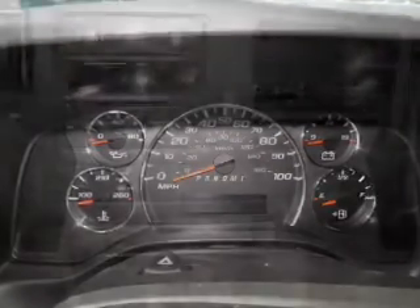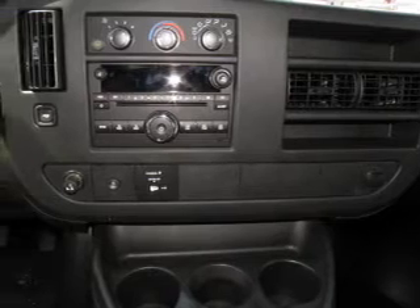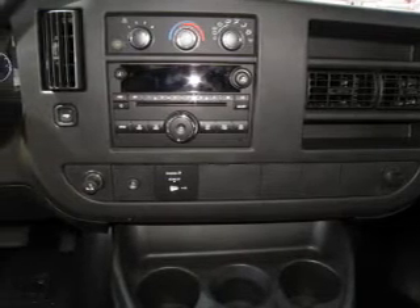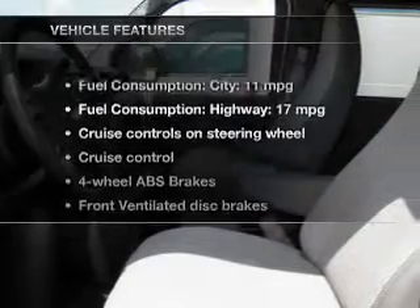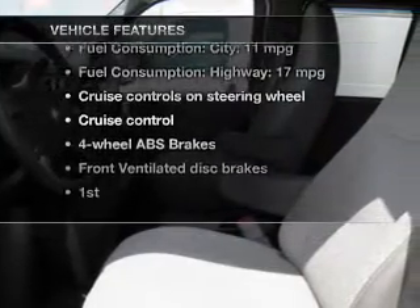The powertrain includes rear wheel drive, connected to a smooth shifting six speed automatic transmission. Brake safely with the anti-lock braking system. Plus enjoy these notable features that are included in this vehicle.